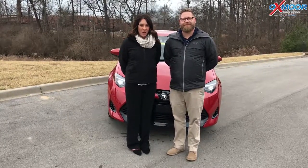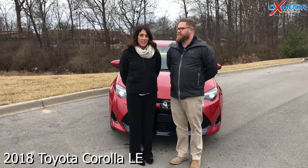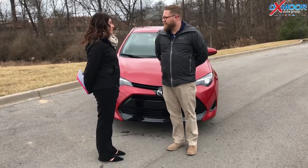Hi everyone, good afternoon. This is Gabrielle with Oxmoor Group. We're here at Oxmoor Toyota today. I have Chuck Schumann here with us. Chuck's going to be going over some information on the 2018 Toyota Corolla LE. If you want to start everybody off and just go over a couple features on the exterior first, we would love that.